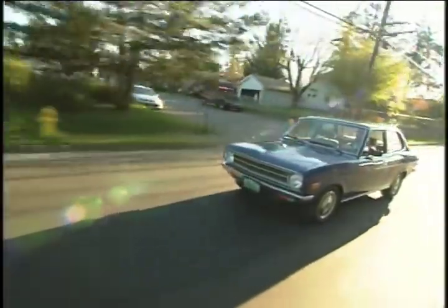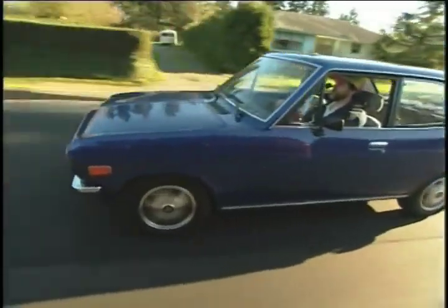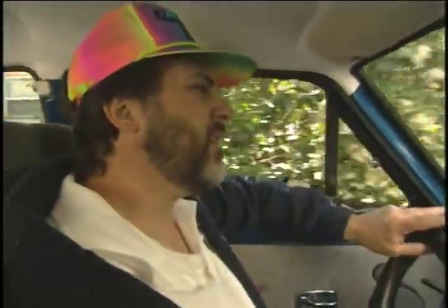And it always runs the same, whether it's snowing outside or it's sunny like today. It always runs good, it always has full power. Altitude doesn't affect it. Temperature doesn't affect the way the motor performs. Electric vehicles are really wonderful. I always tell people, once you've driven an EV, you'll never go back. And that's the way I feel about it.